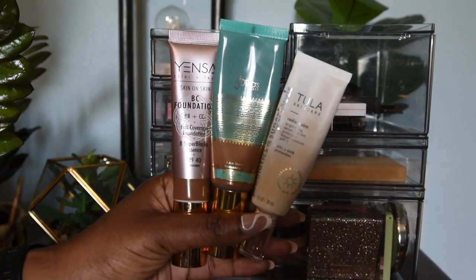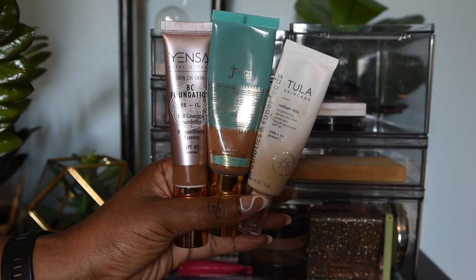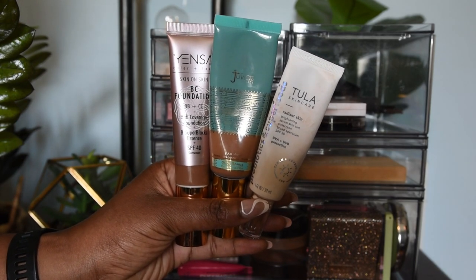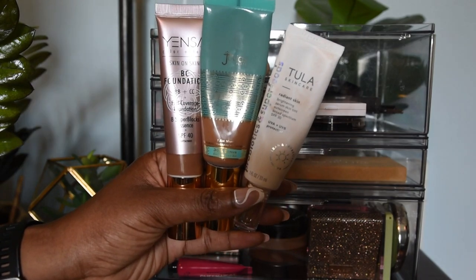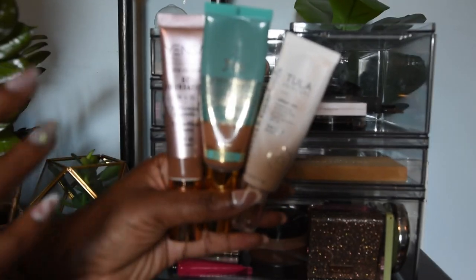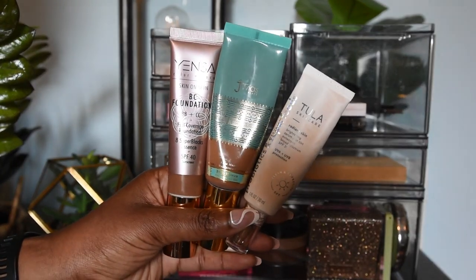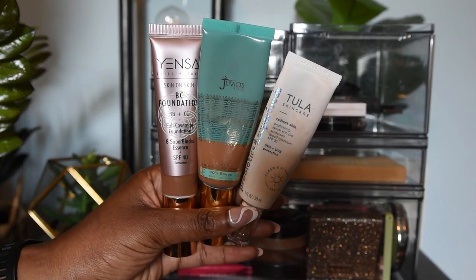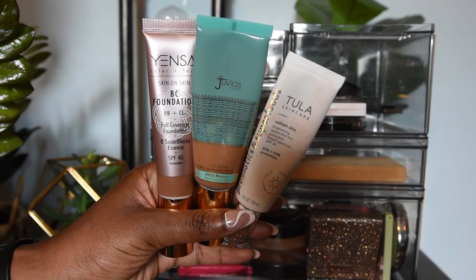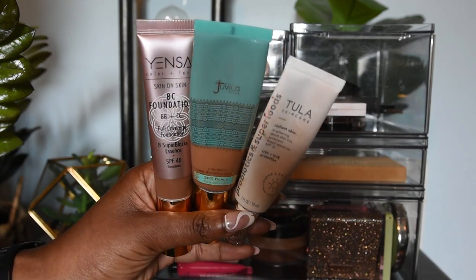I have these three foundations in this top drawer because these are three foundations I find are very easy and quick application methods that give me a surefire medium-ish coverage, which is my preferred amount for everyday wear. These are really good for a very natural skin-like finish. These are in a tube, so if I need to reach into this to create a makeup bag for on the go, these are all items I could feel confident traveling with without them getting broken.